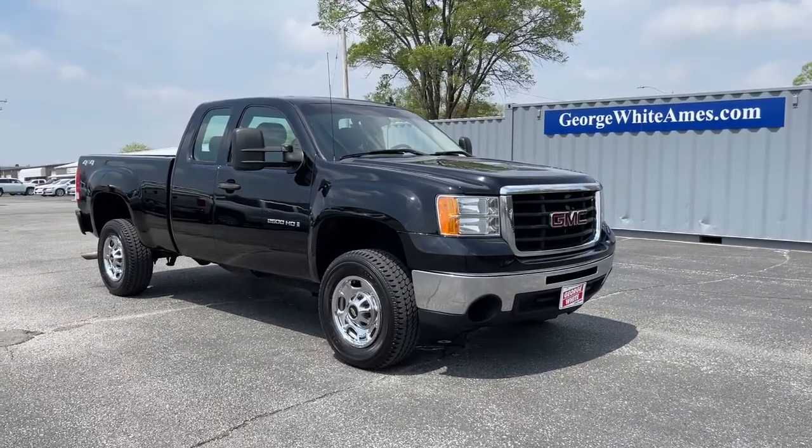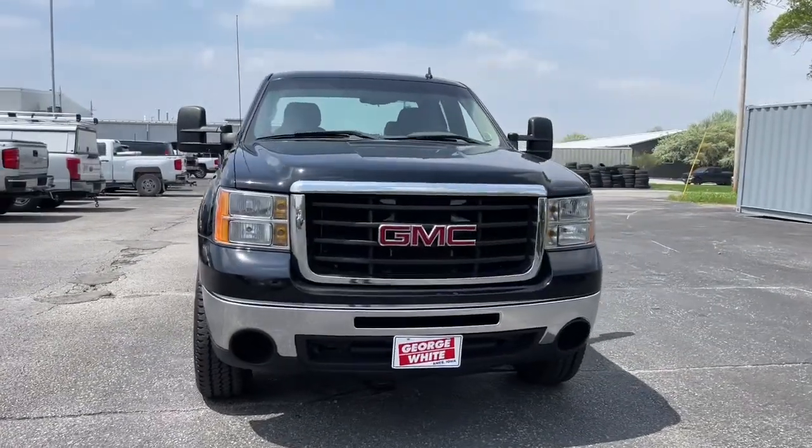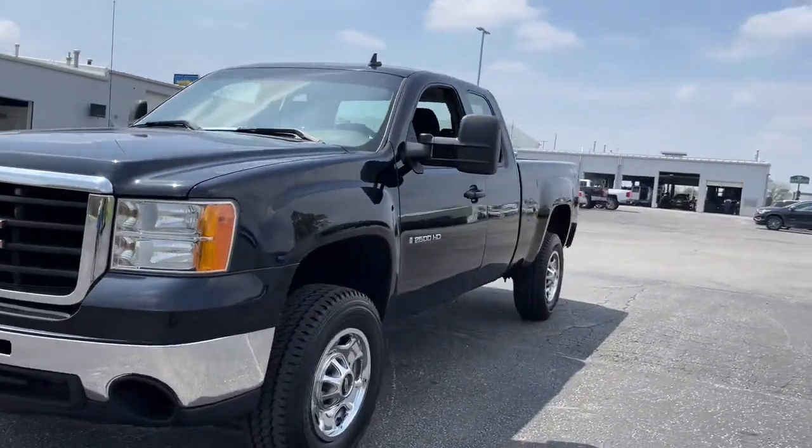Here is a wonderful 2008 GMC Sierra. This vehicle still has fewer than 110,000 miles on the clock, so it won't last long.